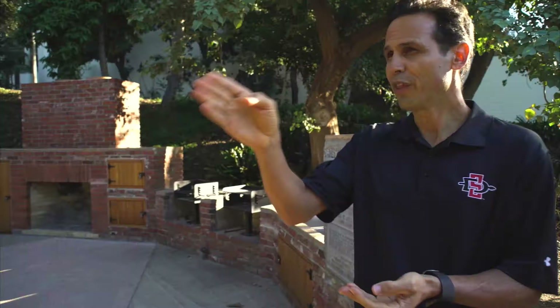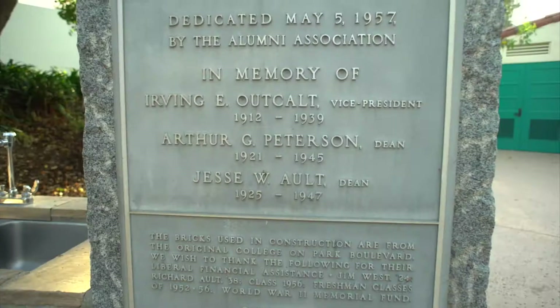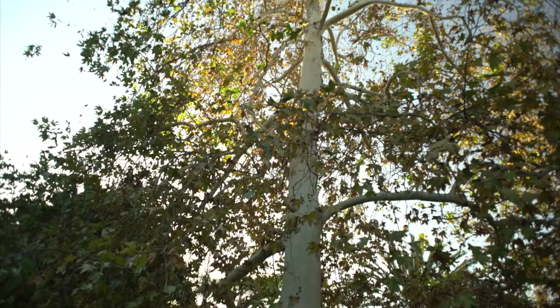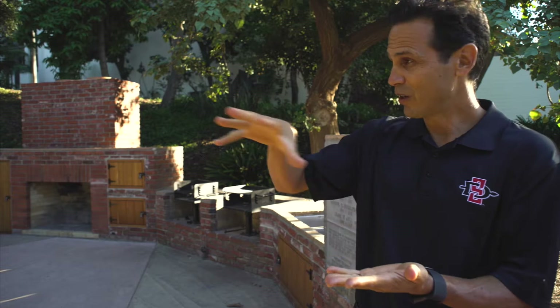Scripps Cottage is a time capsule. Just to my right, we have the bricks from the original normal school, the time capsule from the cornerstone of the 1899 campus, and the freedom tree from 1973 dedicated to POWs and MIAs. So not only is it tied to Ellen Browning Scripps, but it represents our entire legacy at the university. Scripps Cottage in and of itself is a bridge between the past, present, and future Aztecs and our campus. It has been around for generations and we really want to protect its legacy for future generations of Aztecs.